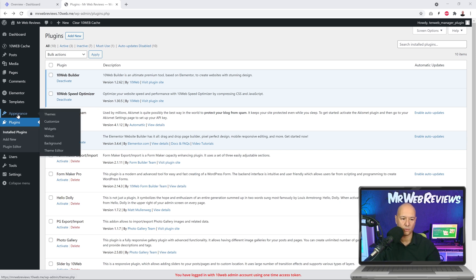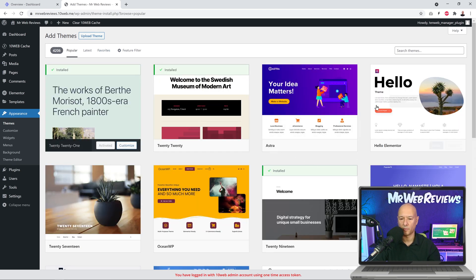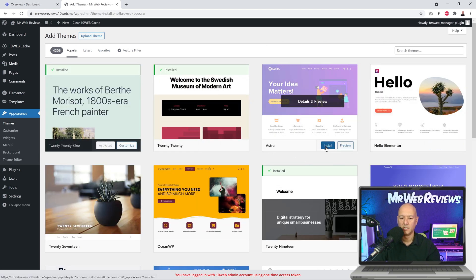Here in the dashboard we have the 10Web cache feature installed, which helps optimize the website. In the plugins list we have 10Web Builder, 10Web Speed Optimizer, and a slider by 10Web — all optimized plugins to help speed up and keep the website optimized. Now we're going to install the Astra theme. We go to Appearance, Themes, search for Astra, click Install and then Activate.